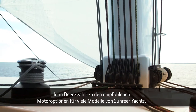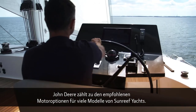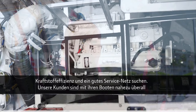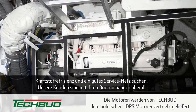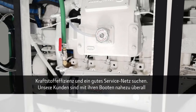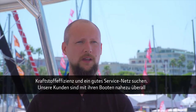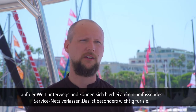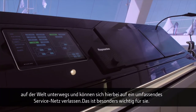John Deere engines are among the list of recommended engine options for many models with Sunreef Yachts. We recommend them whenever a client is looking for reliable engines, fuel efficiency, or a good service network. Our customers take their boats pretty much everywhere in the world and they can rely on a good service network — that is very important for them.